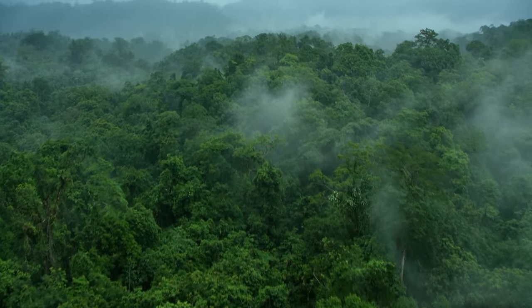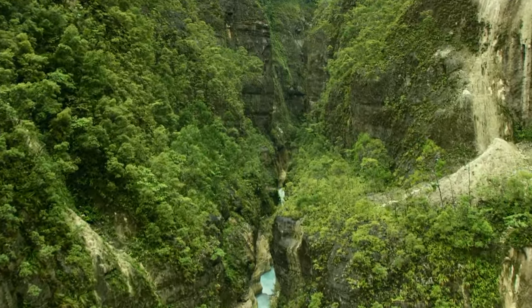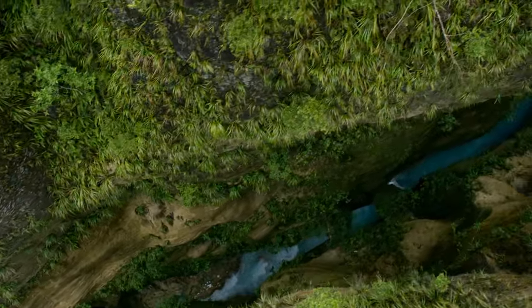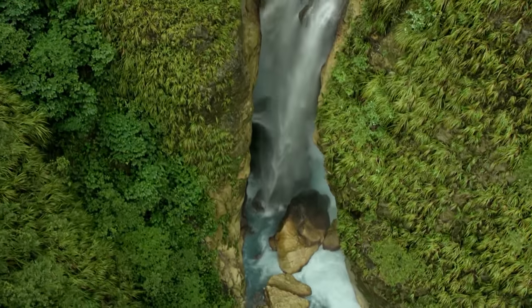Picking an expedition like this and then covering it as a documentary is very challenging because these guys are going into an area where no one else can get to them. We're talking about a river canyon that's thousands of feet deep. There's no ability to just walk down the riverside to follow them, and we knew from very early on that they were going to be the people in position to get shots.